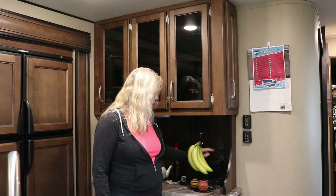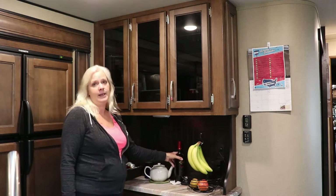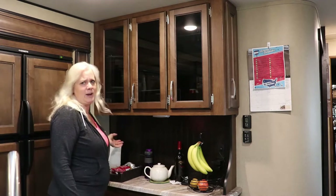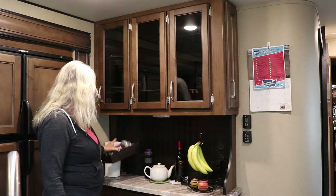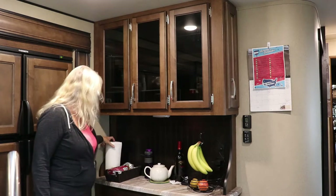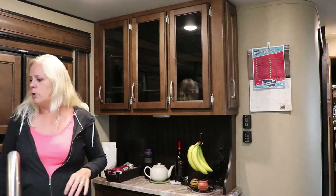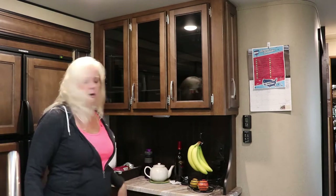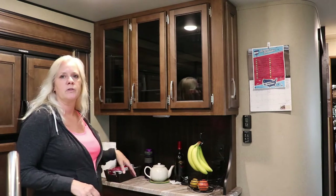We have our charging station back here with USB plug-ins and another plug-in. My teapot lives here, and I decided to crack a bottle of wine because I heard RV tours go with wine — or wine goes with an RV tour. I've got another one of these baskets that we keep our bread in, and of course our mobile paper towel roll. All these things have a place when we travel — the teapot goes in the bottom drawer wrapped in a tea towel so it doesn't get broken.